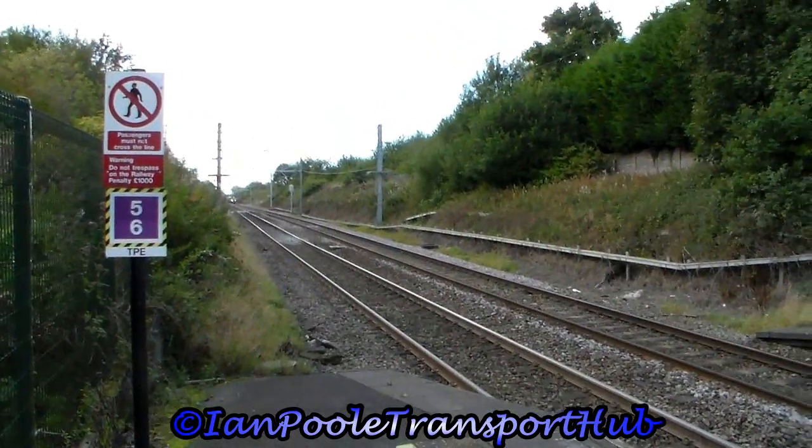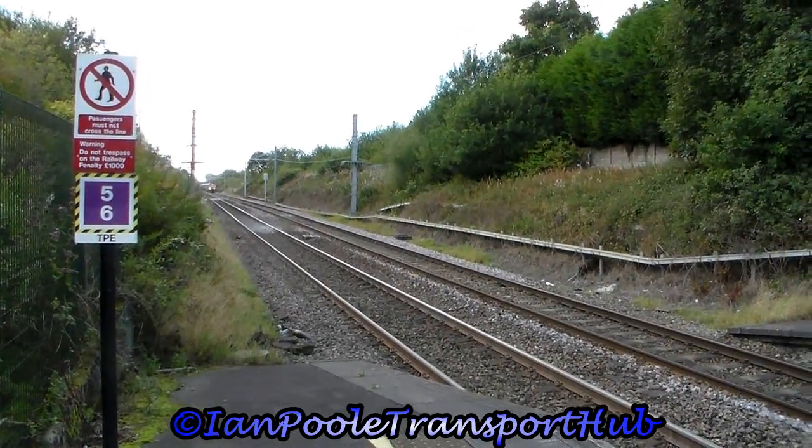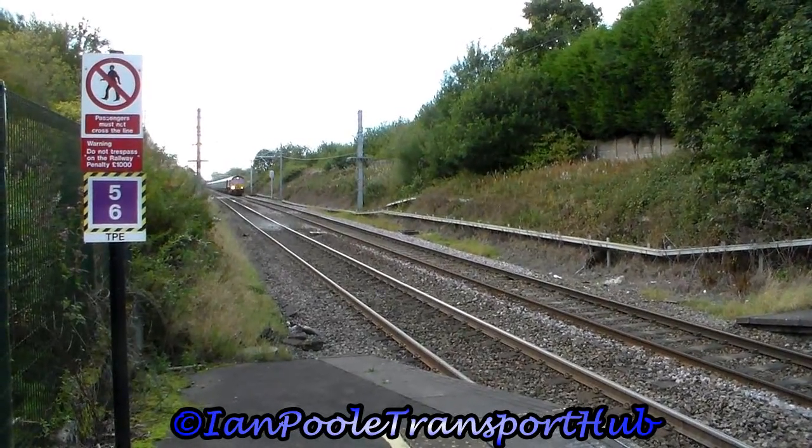Our train's running a little late which allowed us to grab this, as GB Railfreight 66.775 works 6 Echo 10, from Liverpool Biomass Terminal through to Drax Power Station.